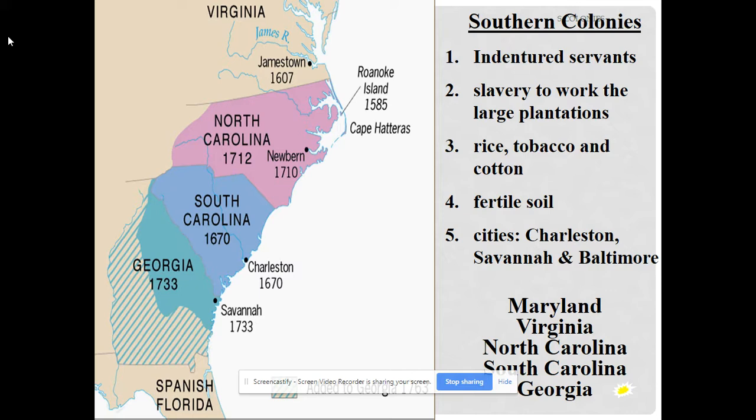Land holdings in Georgia were limited to only 500 acres. Rum was prohibited and the importation of slaves was forbidden, partly to leave room for servants brought on charity and partly to ensure security. These rules soon failed by 1759, and during the Seven Years' War they ended up bringing over slaves anyway. Population increased greatly after 1763. After the end of the Seven Years' War, Georgians exported rice, indigo, lumber, beef, and pork, and carried on a lively trade with the West Indies.